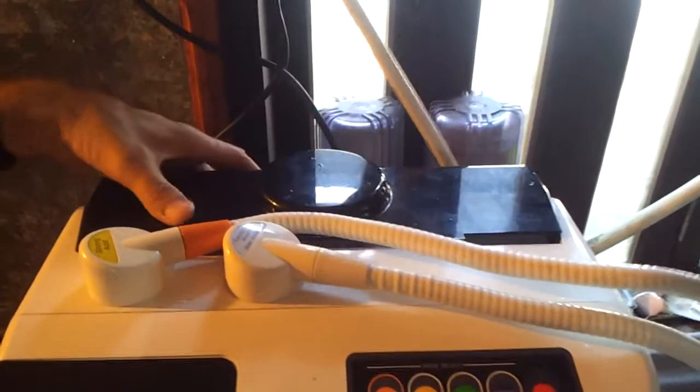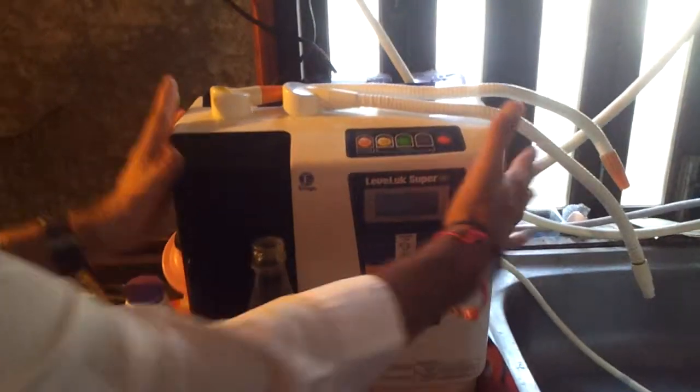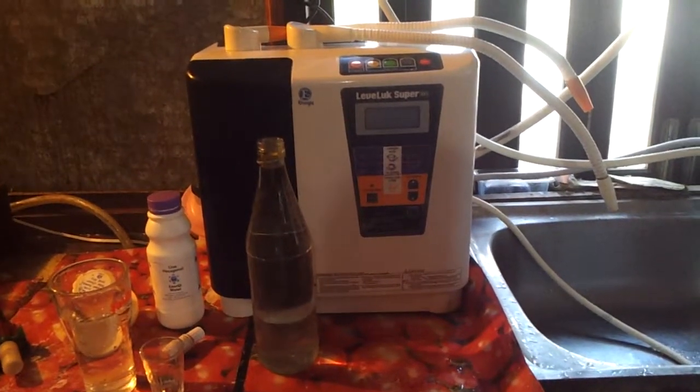But I just want to show you the size of the Super 501, because people think it's really big. There it is — there's a little bottle, there's a 1-litre bottle, this is the size of it. It goes everywhere with me anyway, because this water is pretty important to me.